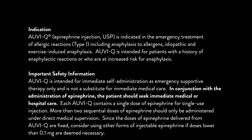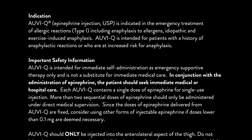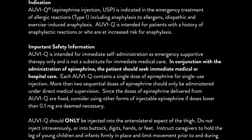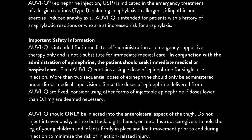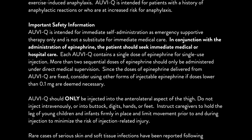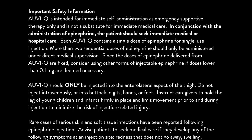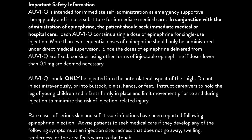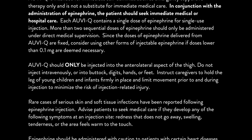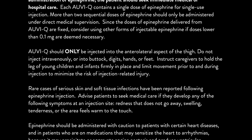Important safety information. AuviQ is intended for immediate self-administration as emergency supportive therapy only and is not a substitute for immediate medical care. In conjunction with the administration of epinephrine, the patient should seek immediate medical or hospital care. Each AuviQ contains a single dose of epinephrine for single-use injection. More than two sequential doses of epinephrine should only be administered under direct medical supervision. Since the doses of epinephrine delivered from AuviQ are fixed, consider using other forms of injectable epinephrine if doses lower than 0.1 mg are deemed necessary. AuviQ should only be injected into the anterolateral aspect of the thigh. Do not inject intravenously or into buttock, digits, hands, or feet. Instruct caregivers to hold the leg of young children and infants firmly in place and limit movement prior to and during injection to minimize the risk of injection-related injury.